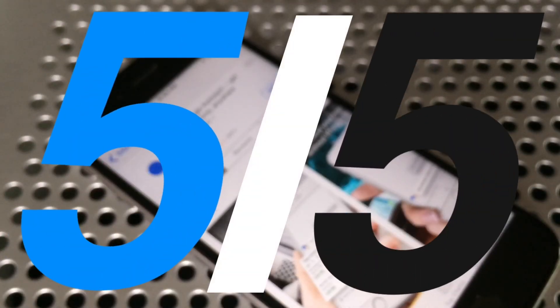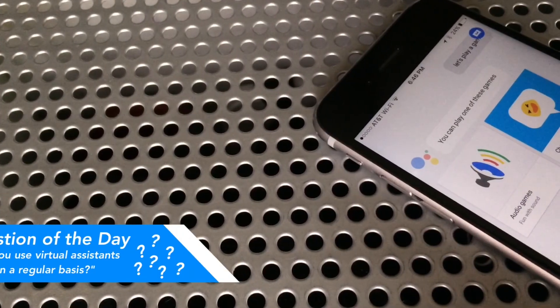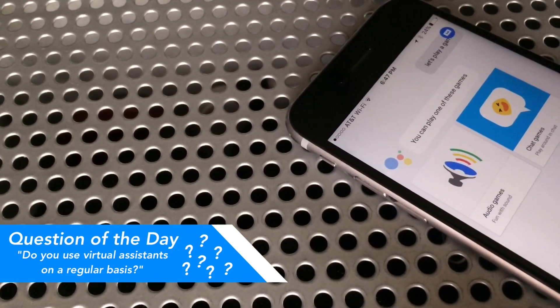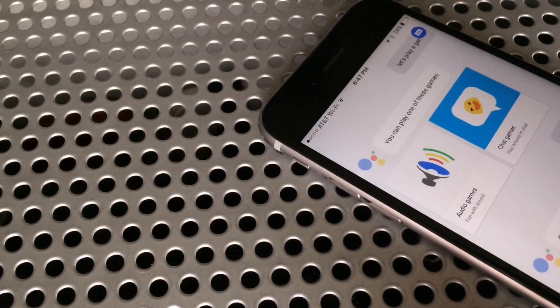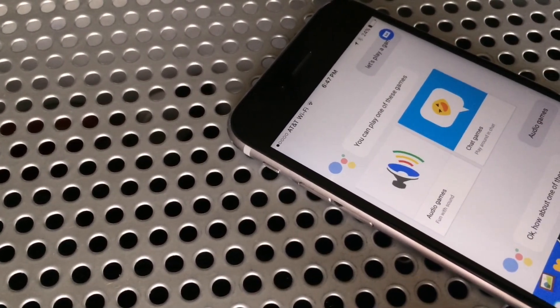I'd give it a 5 out of 5. My only real complaint is that it's not built into the existing Google Search app, and that's really just a petty complaint. Today's question of the day is: do you use virtual assistants on a regular basis? Let me know by tapping the "i," and if you have any questions, suggestions, or would just like to start a conversation, feel free to drop a comment below. I post new videos every single Sunday, so I'd love to see you back next week.